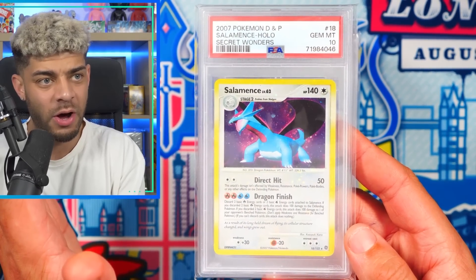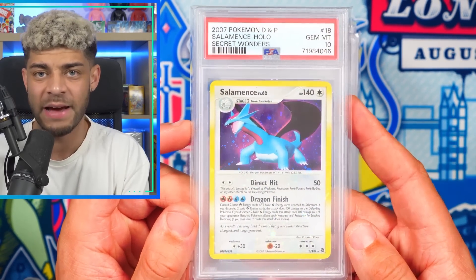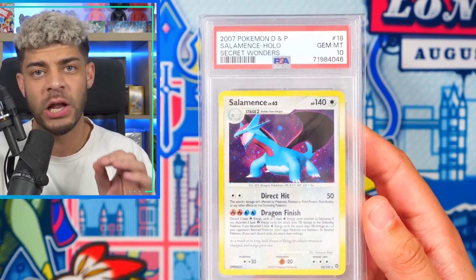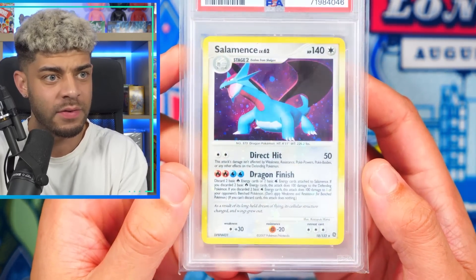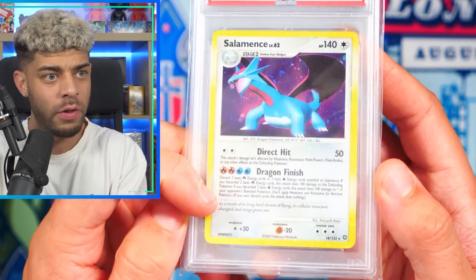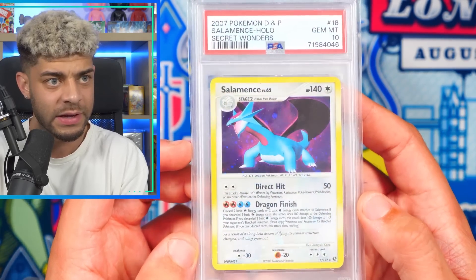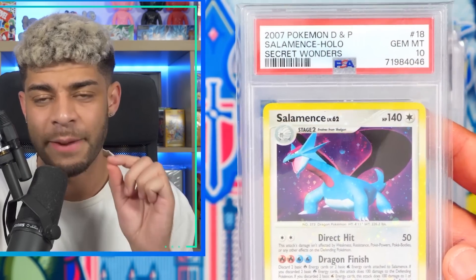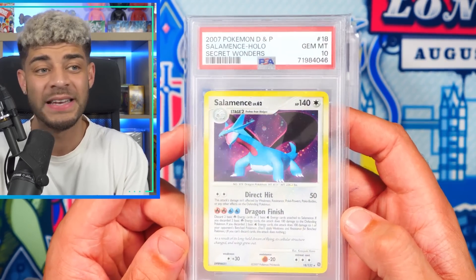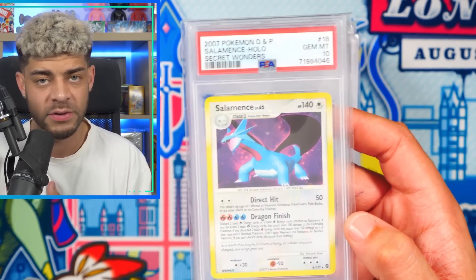Here we have a Salamence card from the Secret Wonders set in the Diamond and Pearl era. This card came out in 2007. The reason I have this in my collection is because it is super low pop — there are only 17 in the world in a PSA 10. The whole card has holo bleed, which is beautiful. I packed this myself and got a PSA 10. So there are only 17 in the world of a Salamence holo from Secret Wonders, which is an insane set.